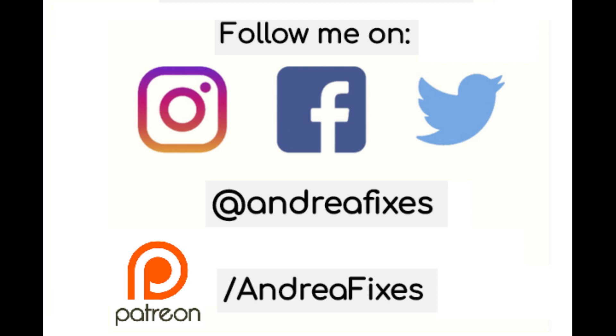Before we begin, you can find me on Facebook, Instagram and Twitter under Andrea Fixes. Please like, follow and subscribe. If you would like to support me and get access to exclusive content, please go to www.patreon.com/AndreaFixes.